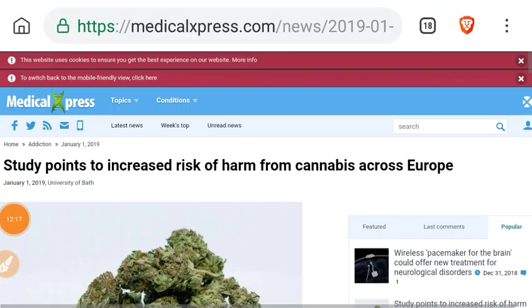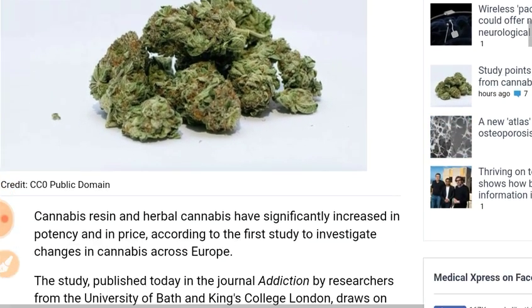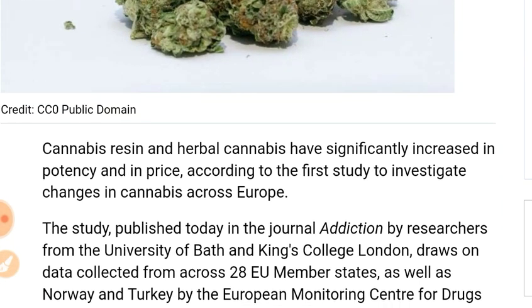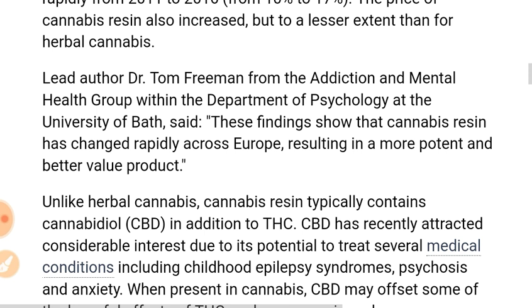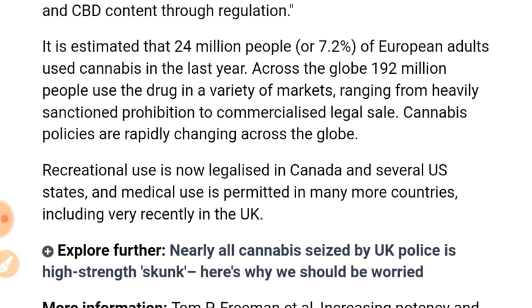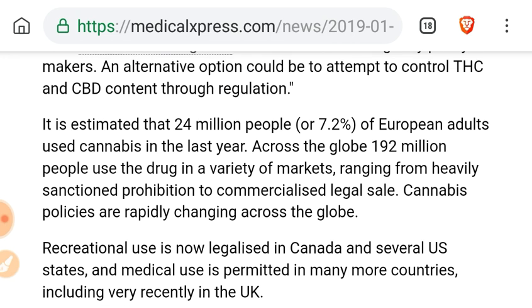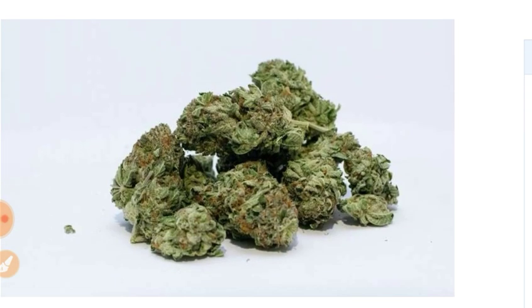Here's an article from medicalexpress.com. We are shaking in our boots — a study on increased risk of harm from cannabis across Europe. Apparently the THC levels have been rising. We'll leave links to that article. We are advocates of the legalization of all drugs because of the implications to human health from fentanyl overdoses and Mexican drug cartels, as they would go out of business overnight.